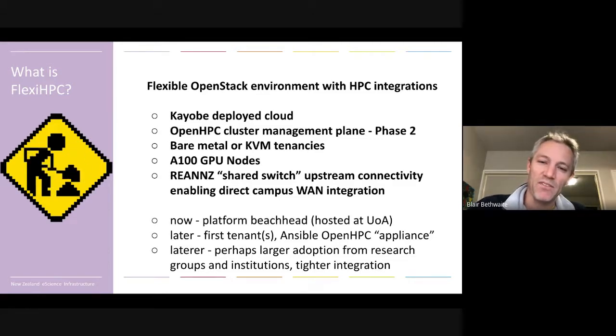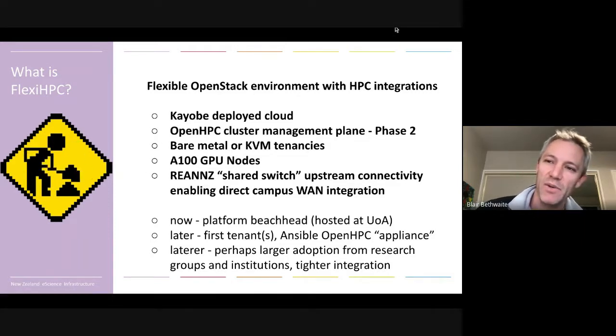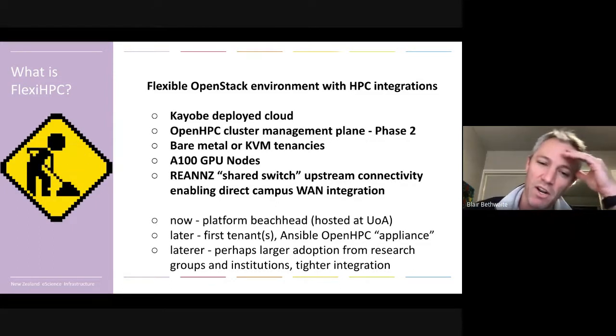We're all aware of these challenges and motivations towards cloud. But we also want to explore the next stage of what our capacity HPC might look like, and whether a cloud native approach to that is suitable — sort of continuing the theme that other people have looked at within the SIG and that I was working on at Monash.